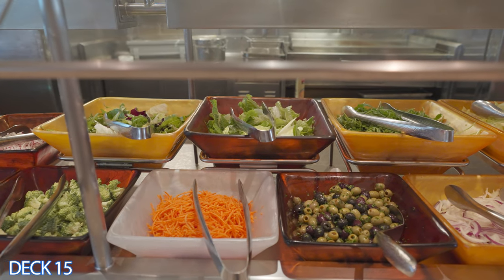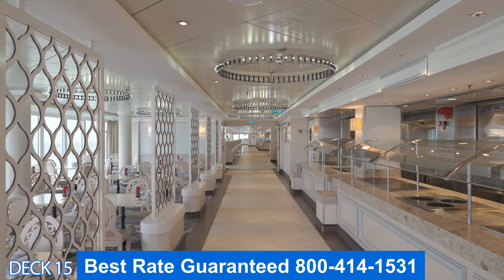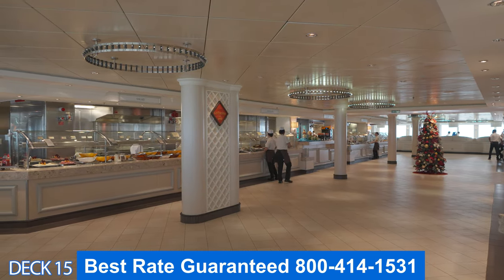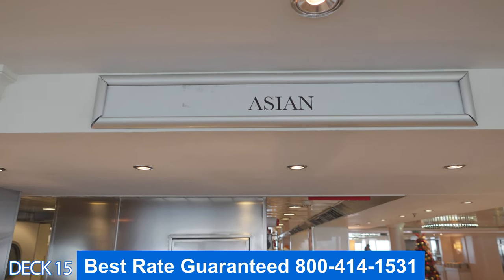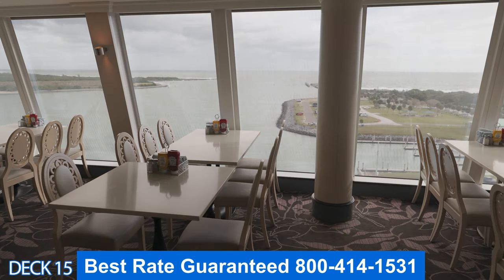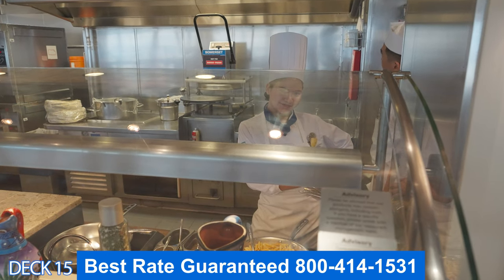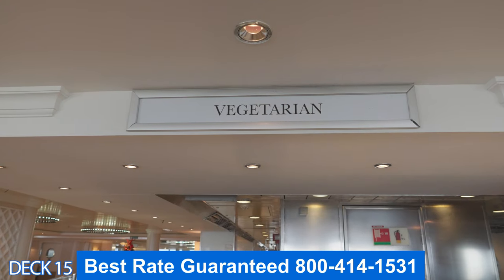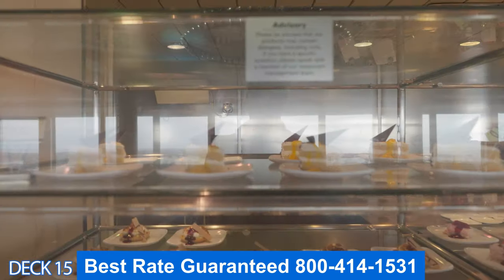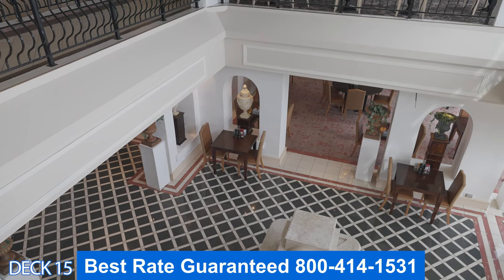Folks, while you're watching the video, if you want to book the Norwegian Epic or any other Norwegian ship, make sure you give me a call and there's an excellent reason why. We offer discounted rates. We book thousands of cabins with Norwegian every single month, so they allow us to offer you their cabins at a discount. All of our clients that call in to get the discount are so happy because saving money is fun. On a Norwegian ship we offer the best rate guaranteed. Keep in mind to get the discounted rate you must give us a call because these are unpublished rates that only our agents have access to. And because we offer the best rate guaranteed, if after you book with us you find it less expensive somewhere else, we will match that rate.